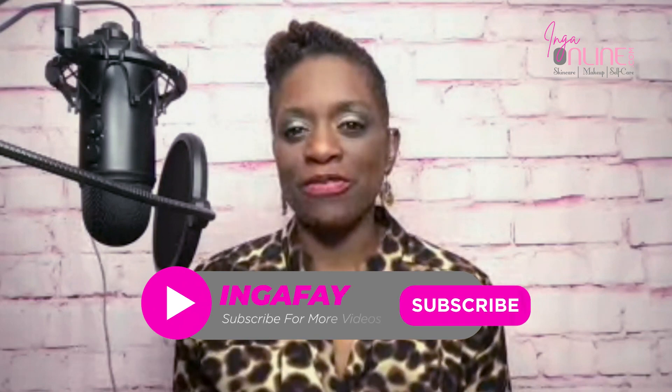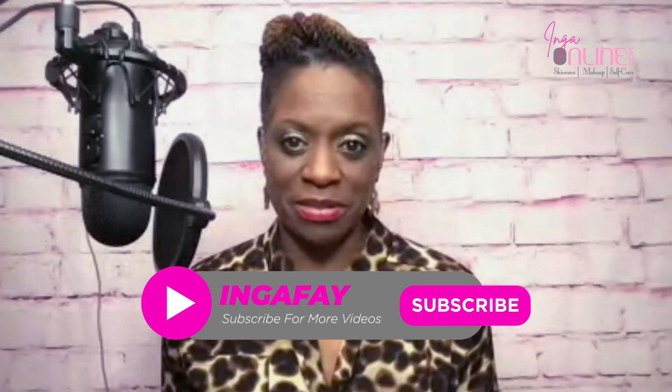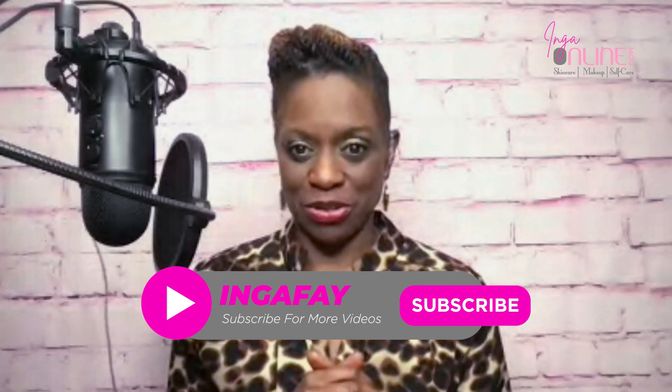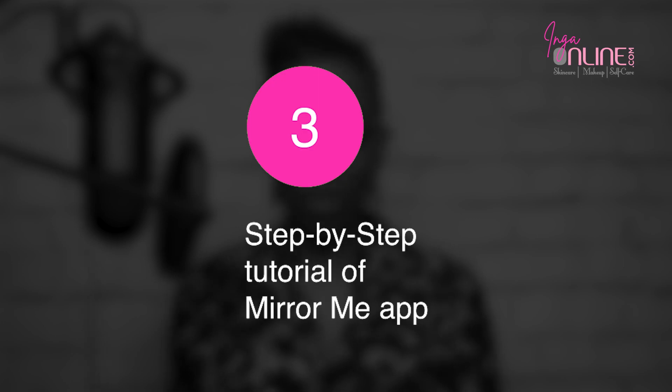Before we go into this step-by-step tutorial where I'm going to show you on my phone how this works, I want to remind you to subscribe to the YouTube channel. We upload a video every Tuesday for your viewing pleasure and we don't want you to miss a beat. So be sure to subscribe. Now let's go through this step-by-step tutorial, girlfriend, so we can really see how this works.